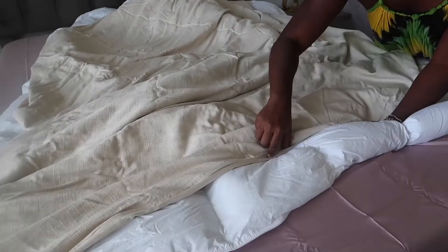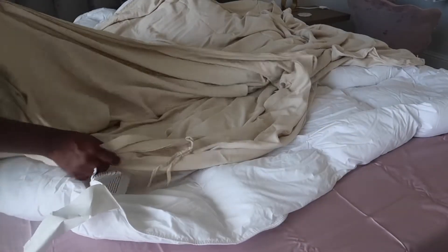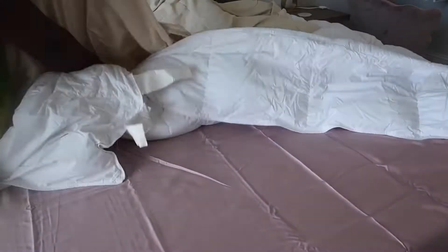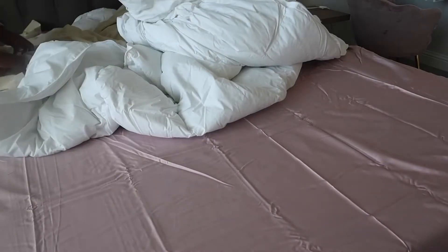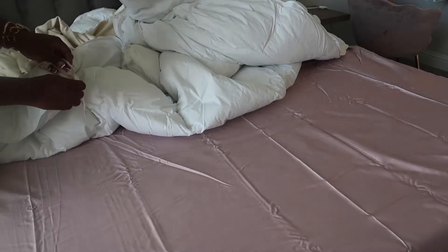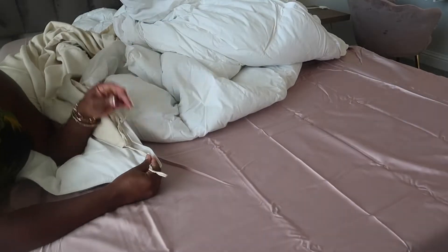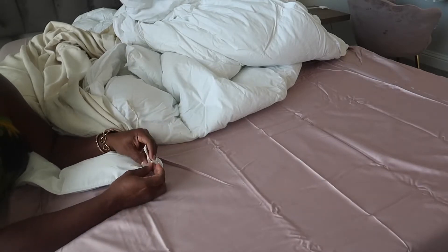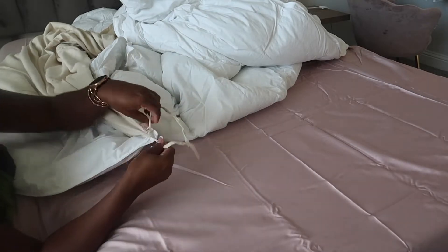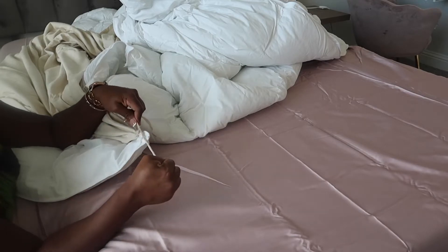A lot of people when they move like to get new furniture, but I'm not one of those people who likes to spend that kind of money when moving is already so expensive. I like to keep what I have, especially if I love it. When I bought this house, I really didn't need to buy anything because I already had everything — all the furniture. The one thing I needed was a new dining set, since in recent years I'd just been eating at the bar or on a TV tray.